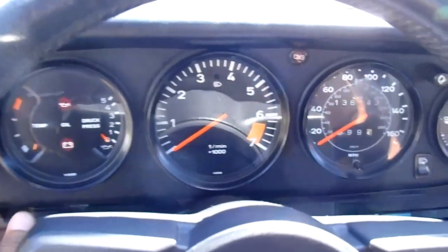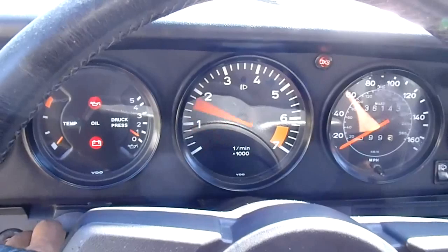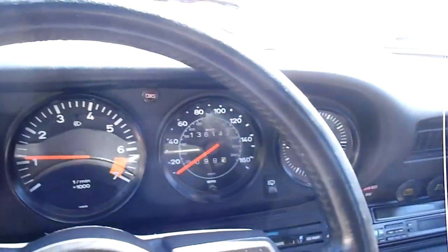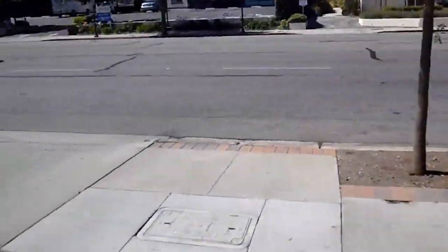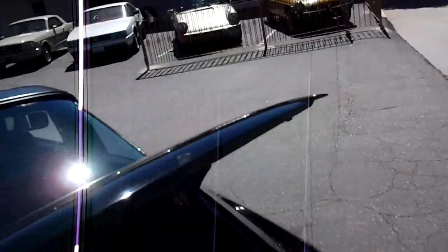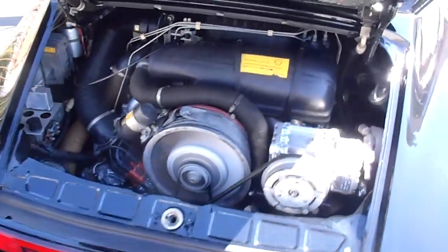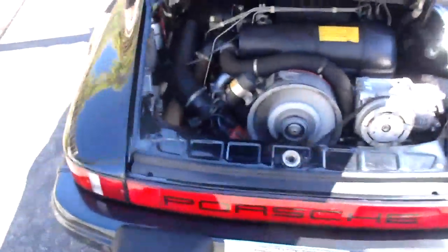All right, let's go ahead and start this car up here and show you the power plant. There's all the oil pressure and everything there, nice and high. And here's the power plant running. Good bulletproof engines.